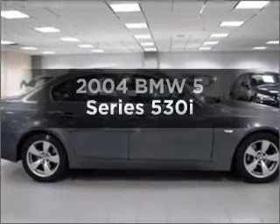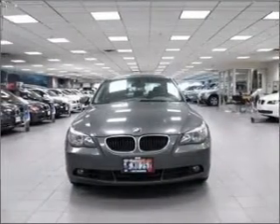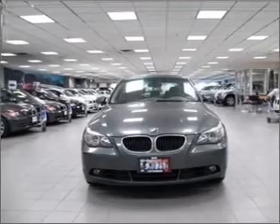Check out this 2004 BMW 5 Series. If you're looking for an automobile with great attributes, look no further.